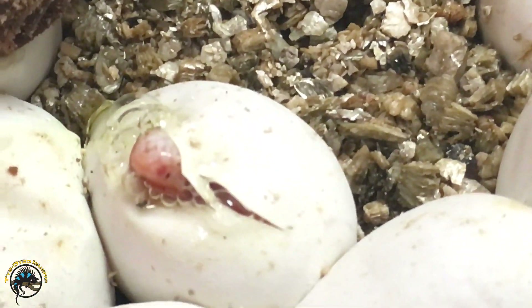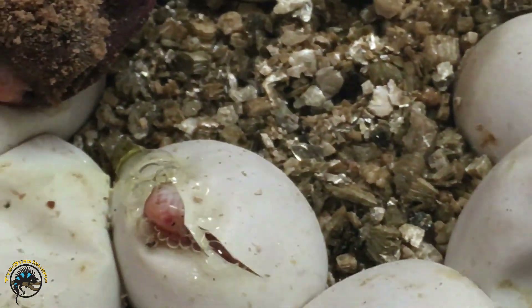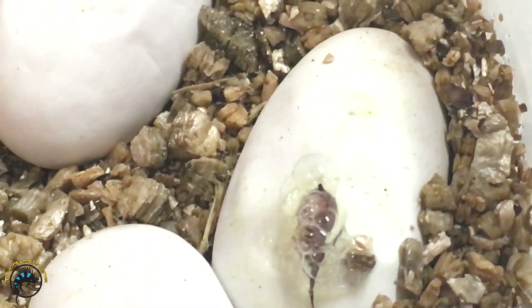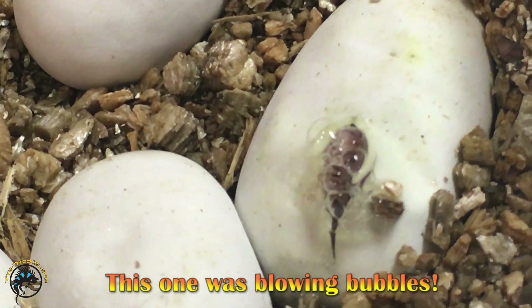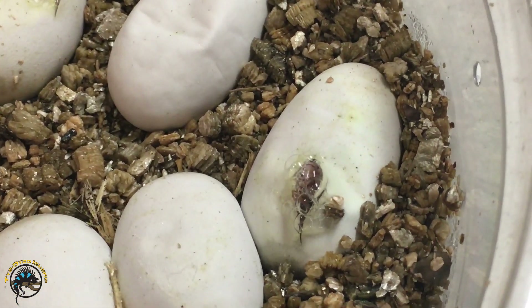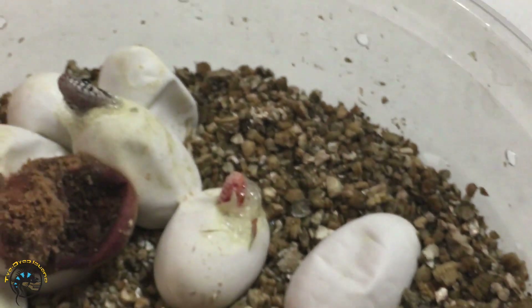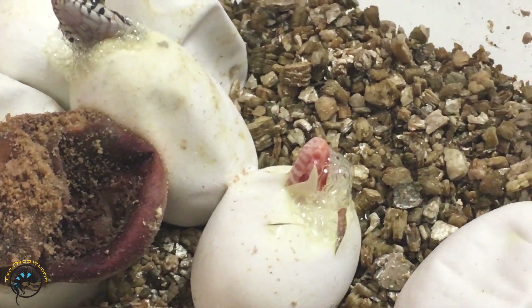Looks like we've got all sorts of different colors in here. That one's normal. That one looks like an albino. He's starting to come out again — you can see him push! Here he comes! Oh, there's another little albino one sticking his face out. So cool — look at that little tongue.